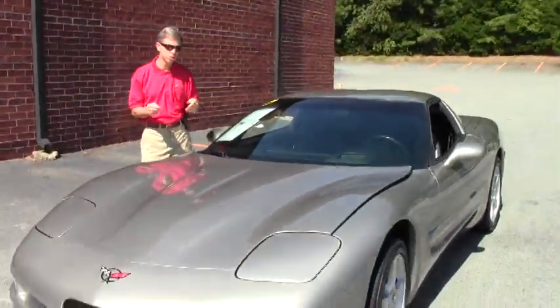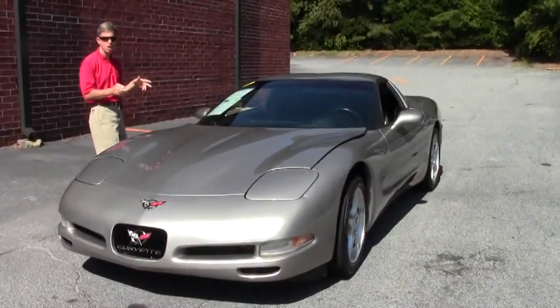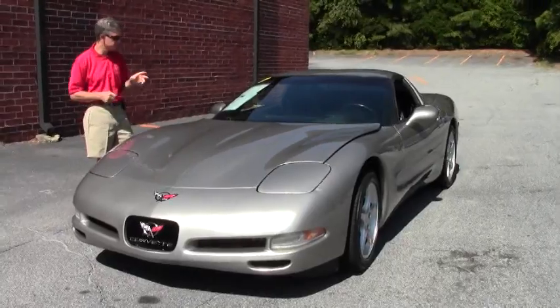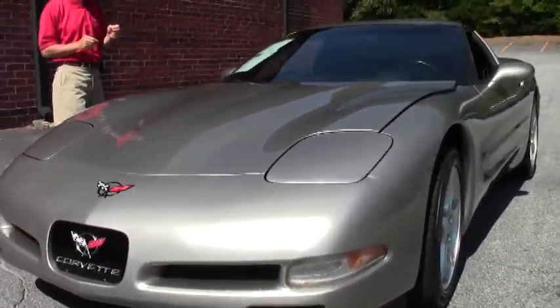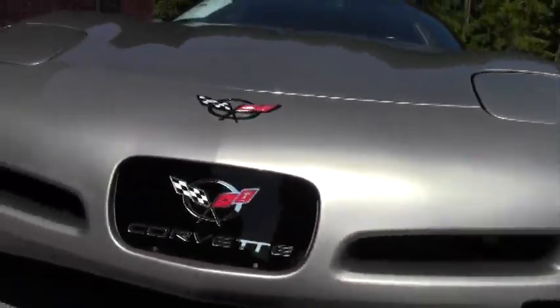Welcome to Buy-A-Vette in Atlanta, Georgia. I'm David, and today we're going to look at a beautiful Corvette, just one of 150 Corvettes we have in stock here at Buy-A-Vette. This is a 2006 with only 74,000 miles, beautiful light pewter with a black interior.